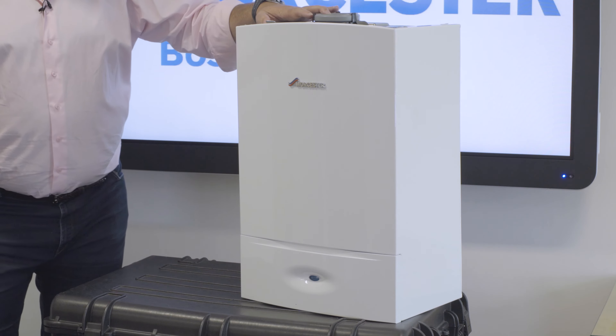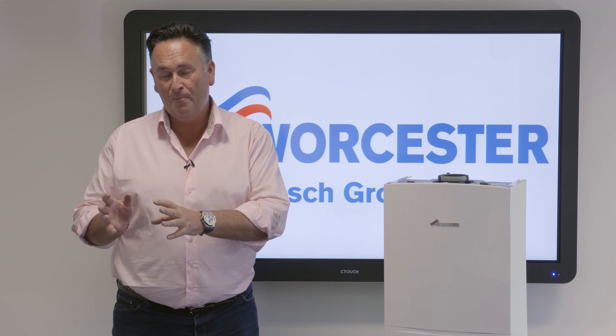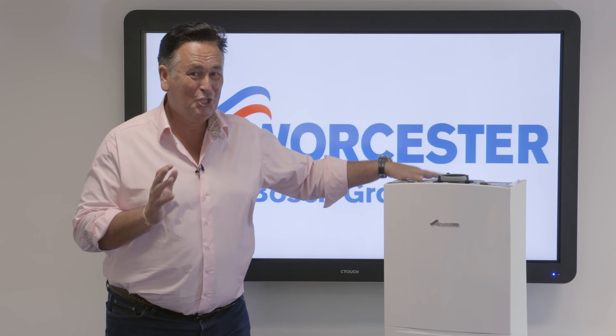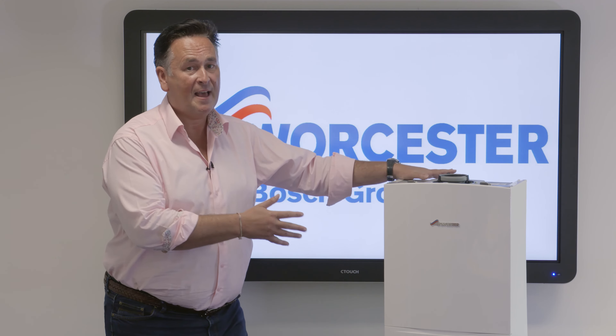Here's an important point. The RI boiler is also known as a heat only boiler, a conventional boiler, a regular boiler, and sometimes even called a traditional boiler. So if you're hearing those generic terms, you're generally likely to be talking about a heat only boiler. This boiler fits the bill.